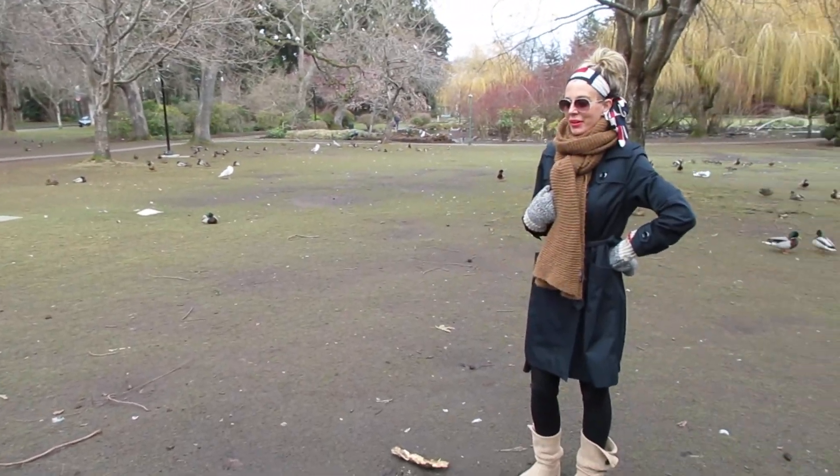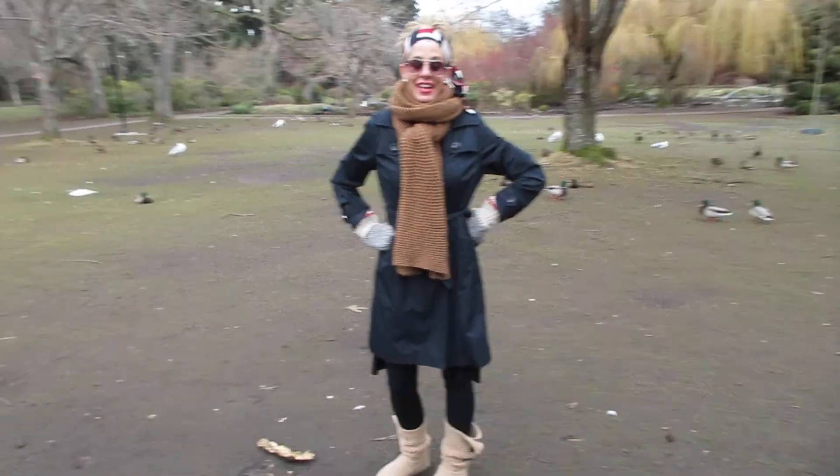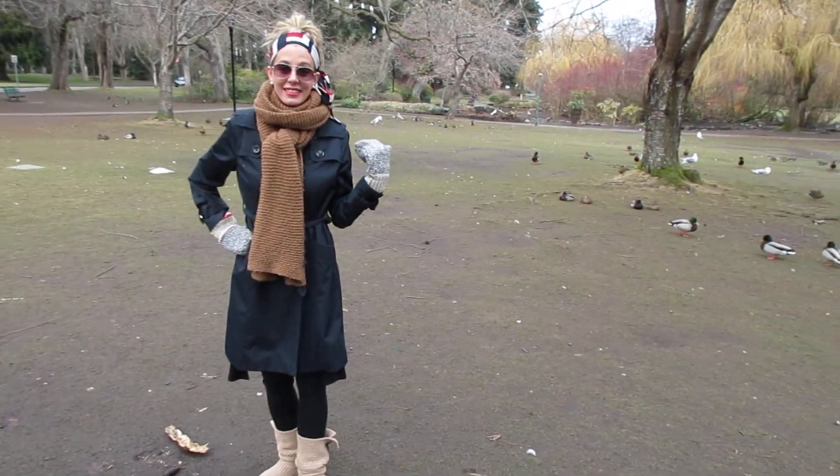This is a lovely park with lots of ducks and birds if you're into birdwatching. And they actually have herons here as well — lots of herons. That's where we're going next, to show you where they nest up in the trees.